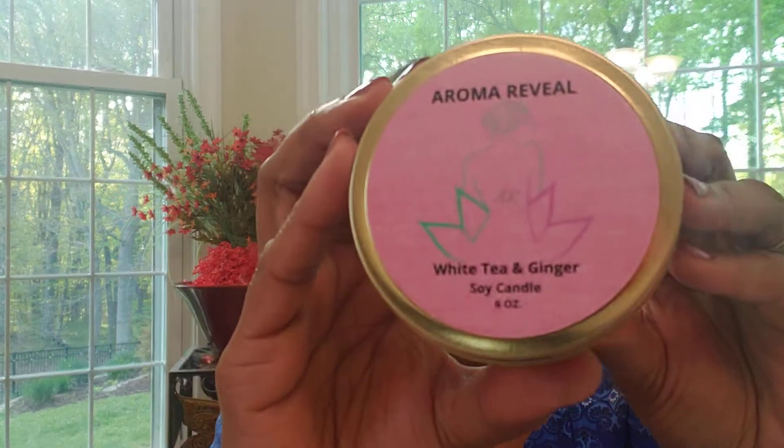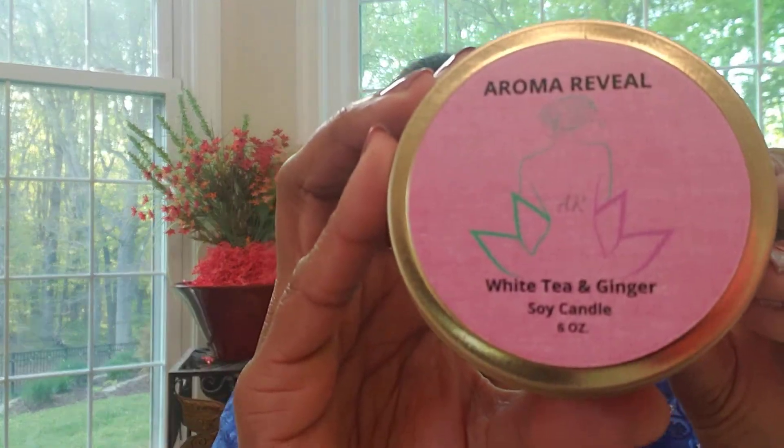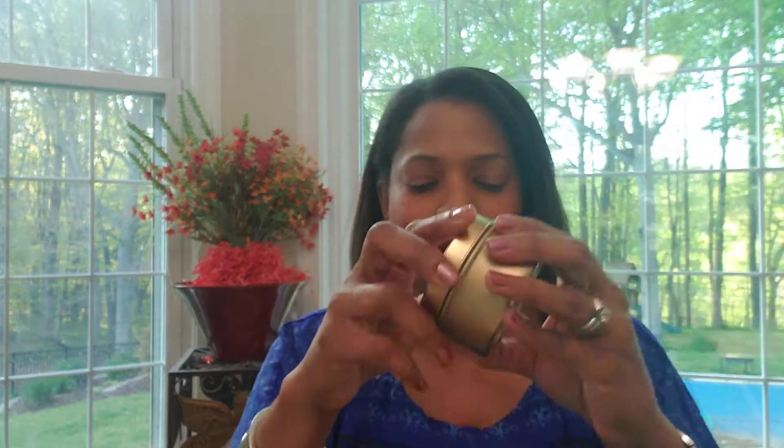And number seven, the last of the scented candles, is white tea and ginger. It's a nice blend of white tea, with a really nice scent of bergamot and spicy ginger. Really nice. All these candles have very different scents, but they're all just so unique and wonderful.